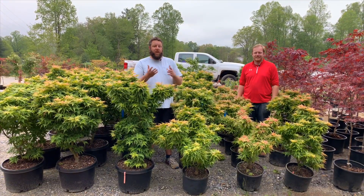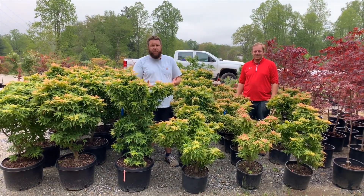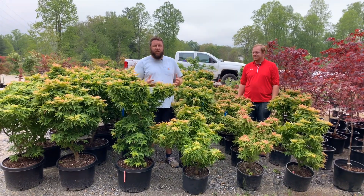Now you may have seen our video on Makawa Yatsubusa. Today we're going to be talking about probably the most popular offspring from Makawa Yatsubusa, the Acer Palmatum Japanese Princess. This was found as a seedling off of Makawa with some amazing traits.